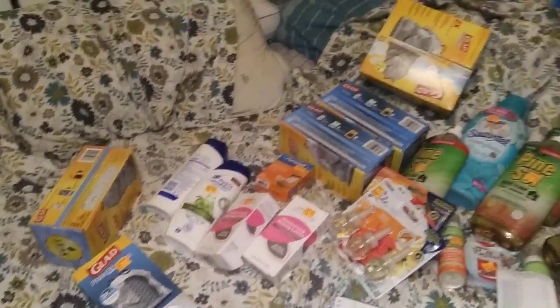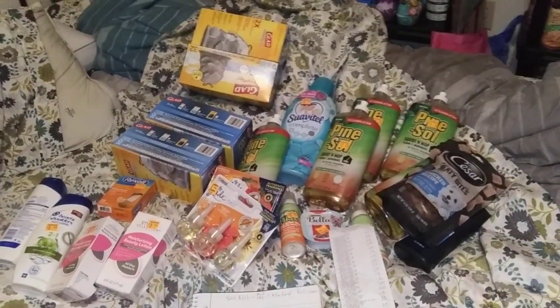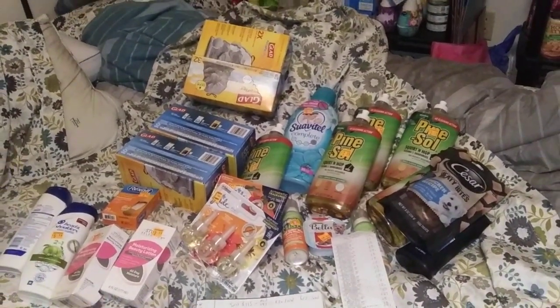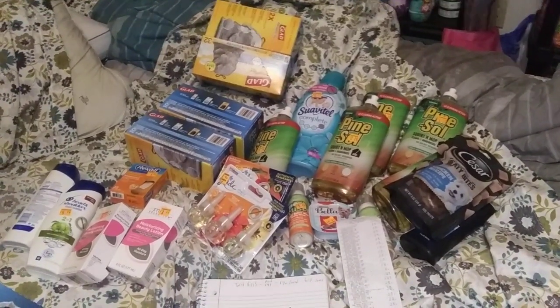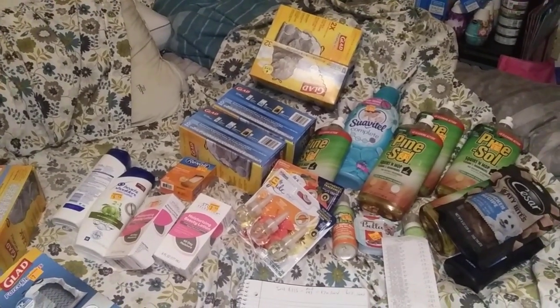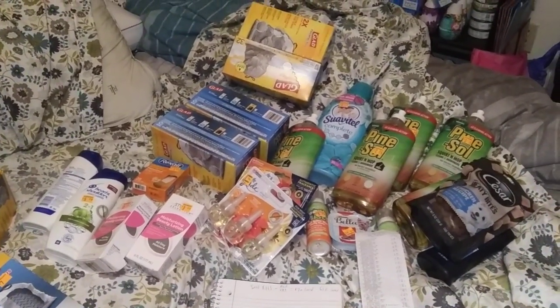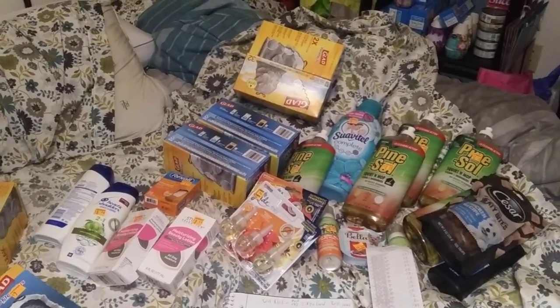Hello everybody, this is TN Couponer here welcoming you to the Dollar General clearance event haul. I have four videos to make. Yes, I went to a lot of stores today. Sorry I haven't been making videos because I've been overworked. I finally got exhausted, so now I've got some days off to Monday. I went to this sale to get it all over with — half Saturday, Sunday — and then I have my fun the rest of the weekend.